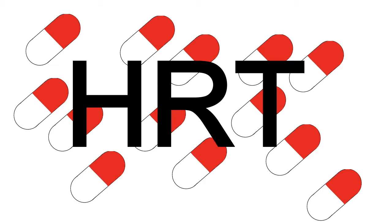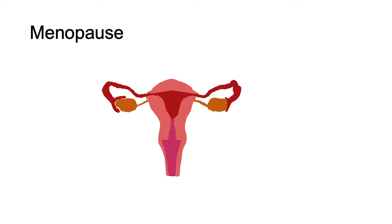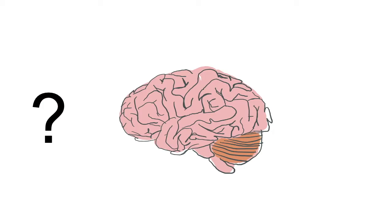HRT, or hormone replacement therapy, is a treatment mainly in the form of tablets used to reduce the symptoms of the menopause — the process which happens in women when their ovaries run out of eggs and their periods stop. This causes a reduction in the two female hormones, progesterone and estrogen, causing symptoms like mood swings, osteoporosis, increasing the risk of fractures, hot flushes and night sweats.